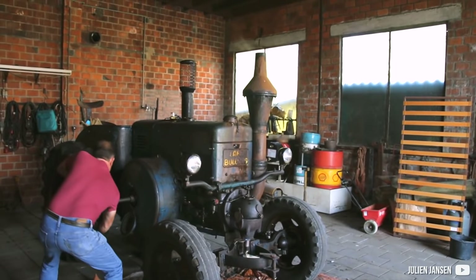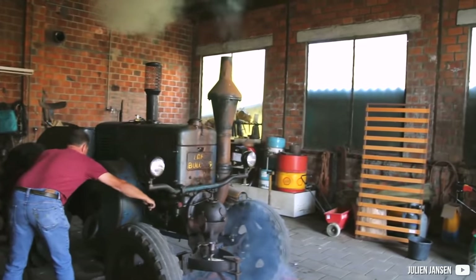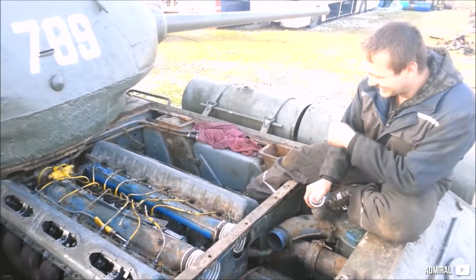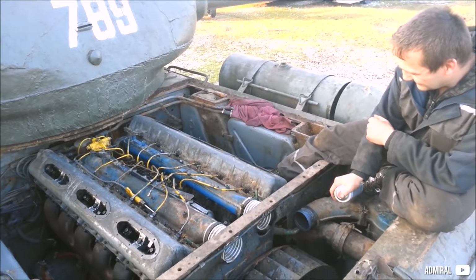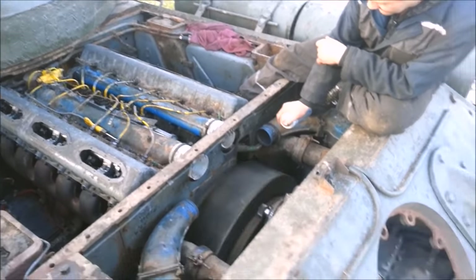Diesel engines normally produce more torque than their gasoline counterparts, thanks to diesel fuel which carries more energy per unit amount. As diesel fuel burns slower than gasoline, it will never reach the speeds of a gasoline engine. Generally, the rev range is quite narrow, and when the engine gets larger, it gets lower and narrower. I'm Wizzierazer, and let's talk about the lowest revving diesel engines.